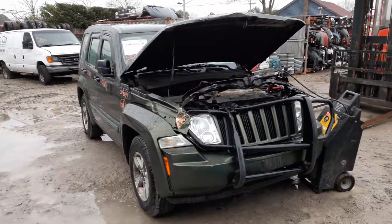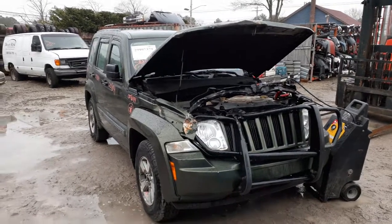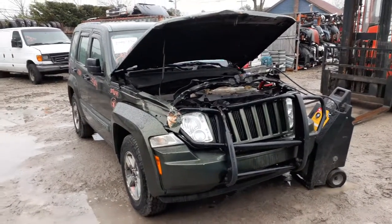Newest addition to the inventory is the 2008 Jeep Liberty 3.7 automatic 4x4, 112K. As you can see, the thing was hitting the right front. Stock number on this vehicle is 8144.